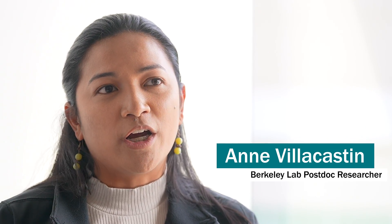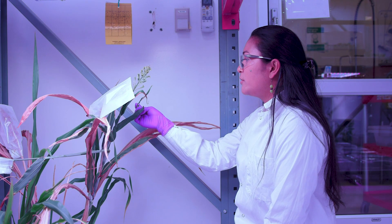My research involves the optimization of genetic transformation of the cereal crop sorghum for maximizing its potential as a bioenergy crop.